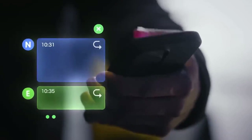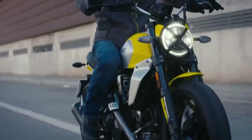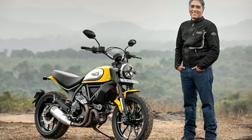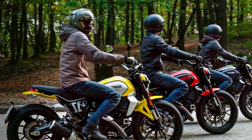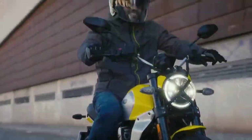A tribute to the past. The Ducati Scrambler Icon pays homage to the original Scrambler series produced by Ducati in the 1960s and 70s. Those bikes were known for their simplicity, versatility, and rugged charm. The Scrambler Icon of today carries the spirit of its predecessors, offering riders a sense of nostalgia while still delivering on the performance and technology expected from a modern Ducati.